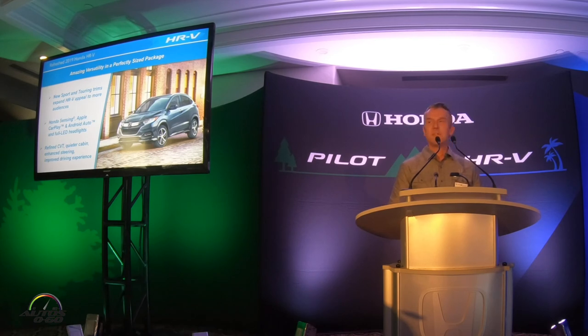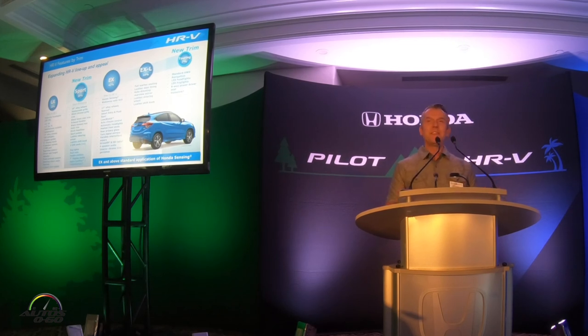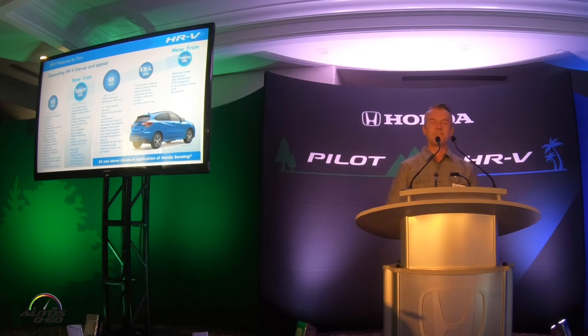We continue to be a real industry leader in the application of these safety features. The HR-V also gets Apple CarPlay, Android Auto, full LED headlights, and a few other things. We've worked a lot on the drive as well — we won't get a chance to drive it today, which is too bad, but the vehicle is much more refined. The CVT is improved significantly, NVH is significantly improved, and the steering and overall drive is improved. On the Sport trim there are bigger wheels, gloss black trim pieces, and sport pedals; the Touring trim adds standard navigation, full LED headlights, fog lights, power seat, and more.